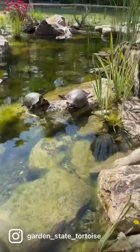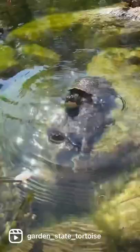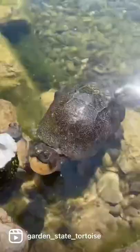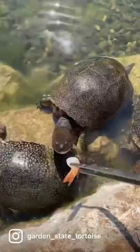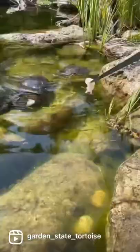Hey friends, meet our Blanding's Turtles. The Blanding's Turtle is an endangered American species of freshwater turtle whose range is mostly centered around the Great Lakes region of the USA. They also occur in some other areas of our country and then they go all the way up into Ontario, Canada.